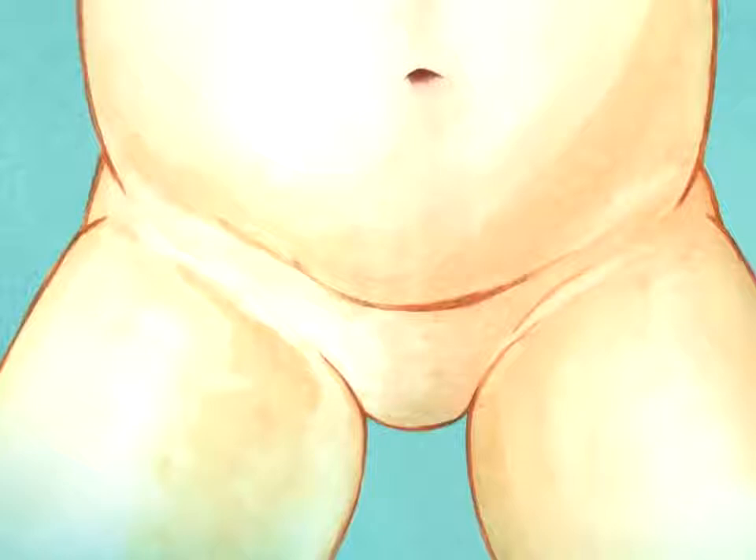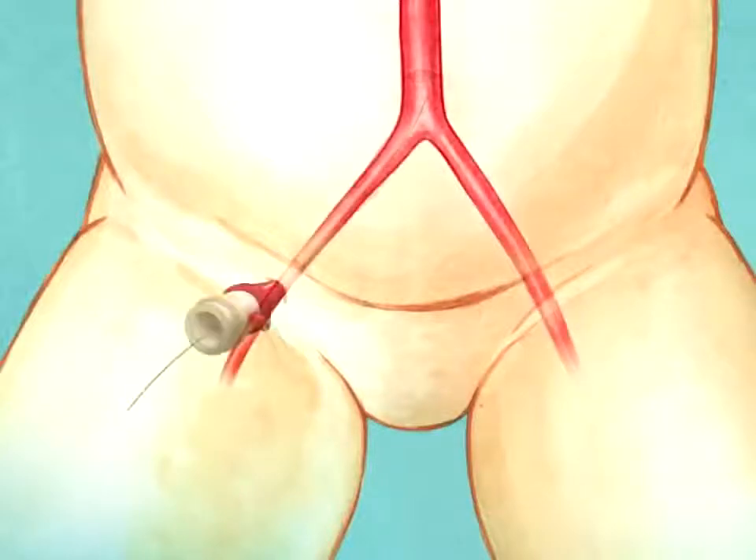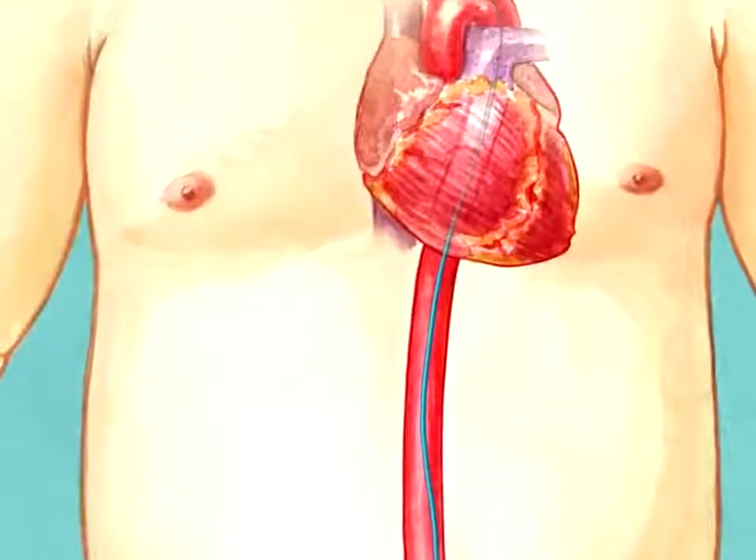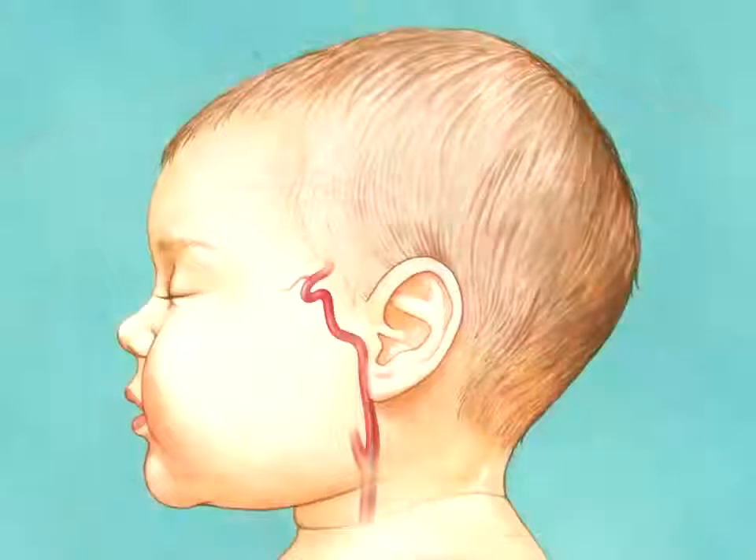After the induction of general anesthesia, femoral artery access is obtained and intravenous heparin is administered. Utilizing fluoroscopic guidance, a four-French guide catheter is advanced into the internal carotid artery at the level of C2.